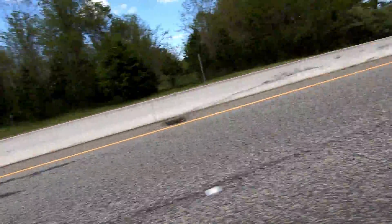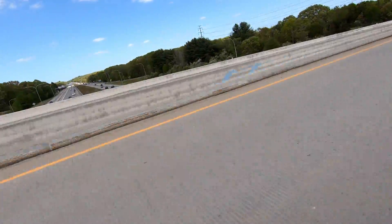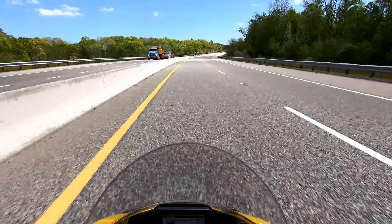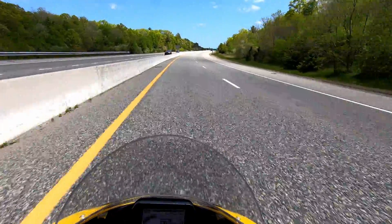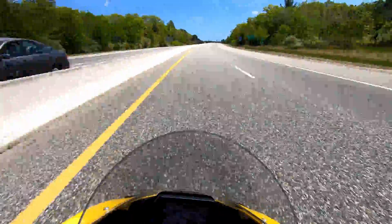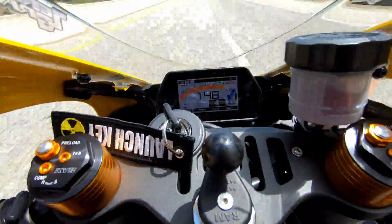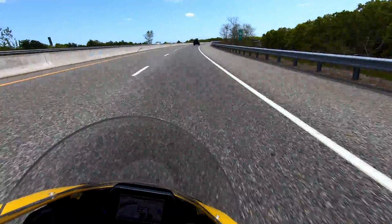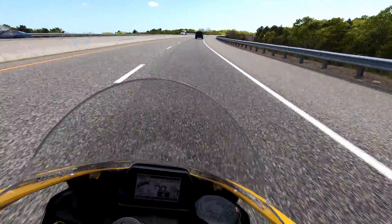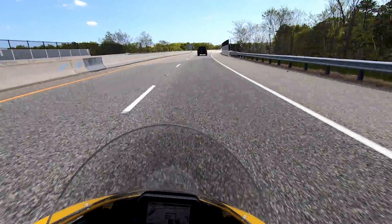Right here I'll probably be able to make a little bit longer of a pull and get an idea of how she feels. The Georgia guys like to do 60 rolls, so let's see what she's got in second gear from 60. Alright, it feels pretty good.